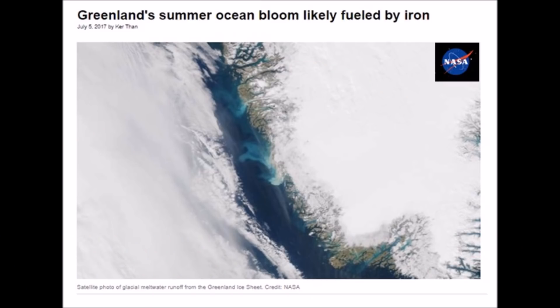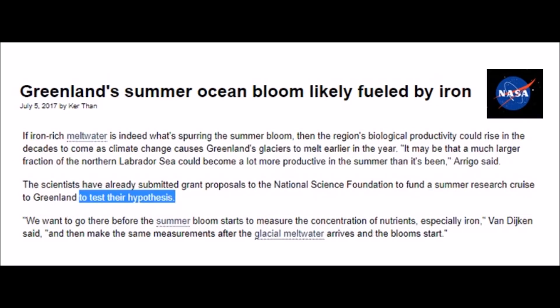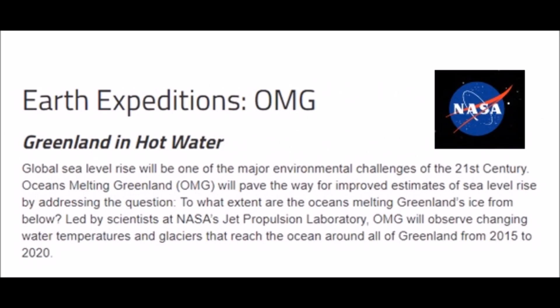Greenland's summer ocean bloom likely fueled by iron, meaning glaciers are melting and the runoff water is carrying iron-rich soils and causing algae blooms — it's washed off the rocks and soil. It's only a hypothesis. Wait a second — you told me the science is settled, and it's a hypothesis, and you're asking for more money? Greenland and hot water earth expeditions: OMG, it is so hot and so melty. But you just saw record ice.